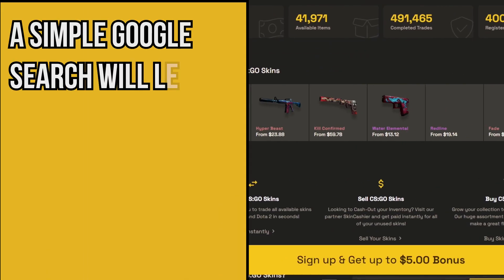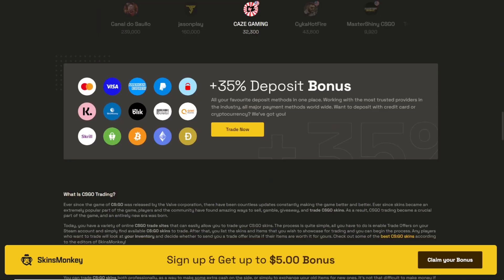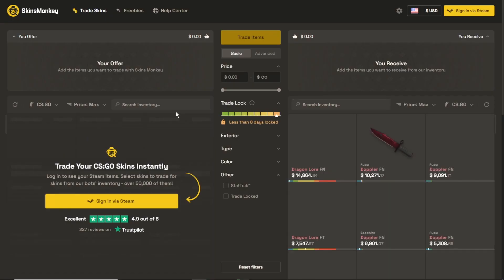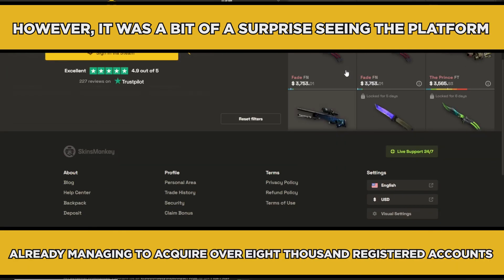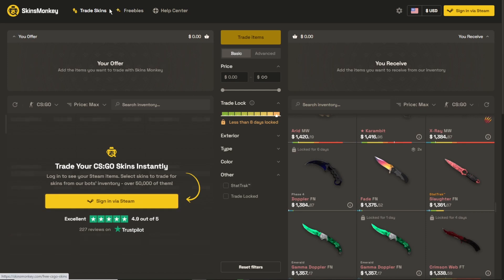Number five: Skins Monkey. A simple Google search will lead you to tens of thousands of skin trading platforms, making it very difficult for new websites to compete. The Skins Monkey platform launched recently in 2021, but it was a bit of a surprise seeing the platform already managing to acquire over 8,000 registered accounts with several thousand successfully completed trades.